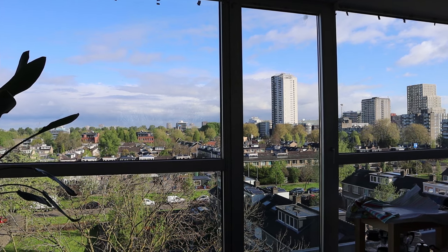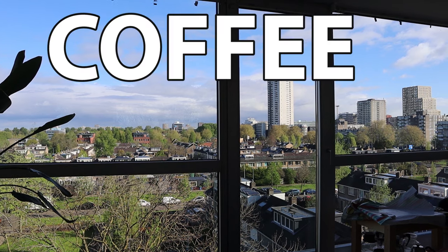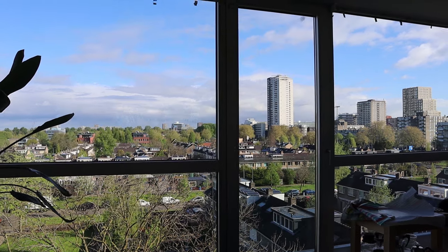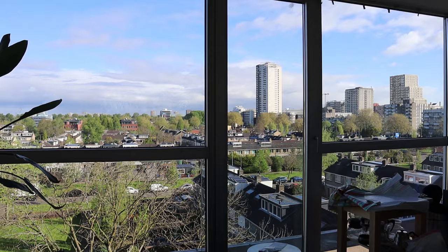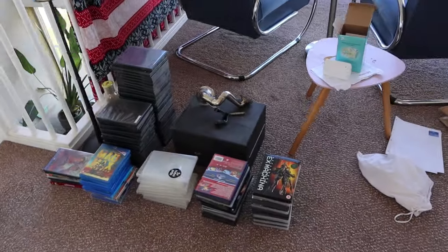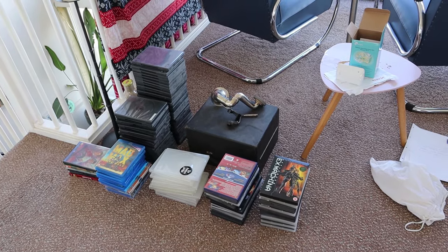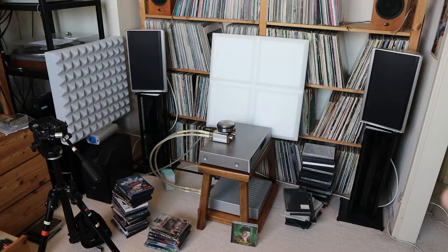Hey everybody, Audiophile Barista here. Welcome to vlog 135. In these vlogs I talk about coffee, audio, and other things that keep me busy. And what is it that keeps me busy at this moment? Well, obviously my room is still a mess.